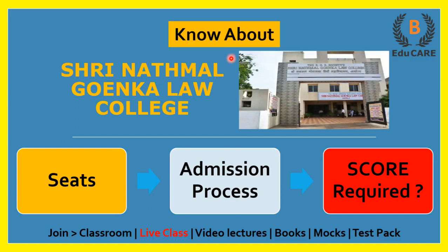Hello students, welcome to our YouTube channel. In this video, I am going to discuss about Shri Natmal Goenka Law College. Today we'll see how many seats are available in this college, what is the admission process, and how much score is required in the MHCET Law Examination to get admission in this college.